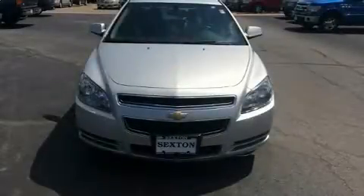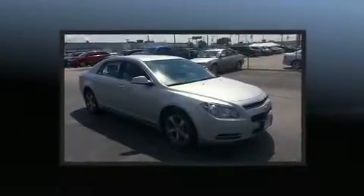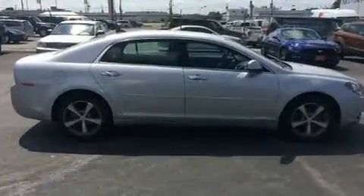Come test drive this 2012 Chevrolet Malibu. This four-door, five-passenger sedan still has fewer than 60,000 miles. It features an automatic transmission, front-wheel drive, and a 2.4-liter four-cylinder engine.